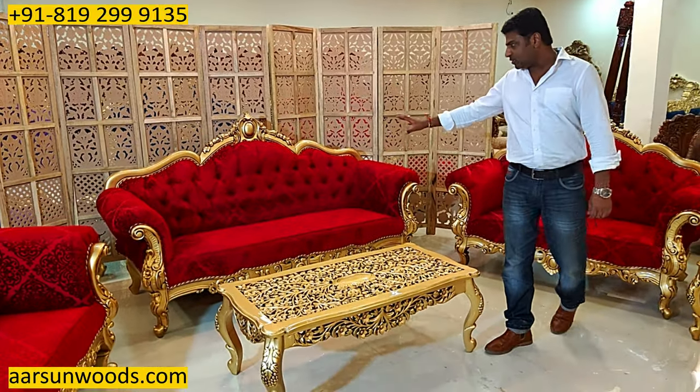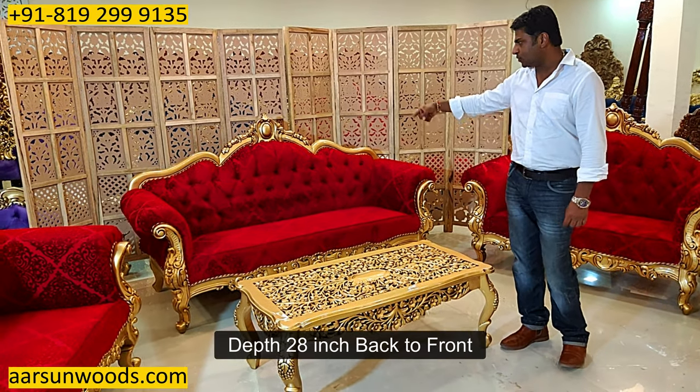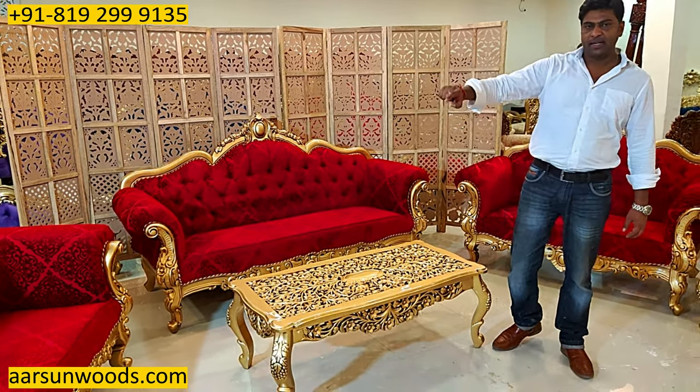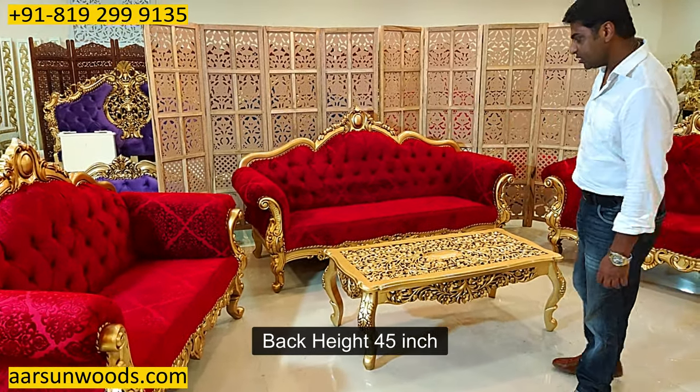Rest all is standard: the size of the unit is six and a half feet, 28 inches back to front, height is 45 inches. For a two-seater, five feet outer, 28 inches depth and height is 45 inches.